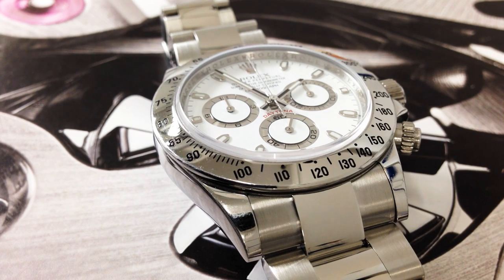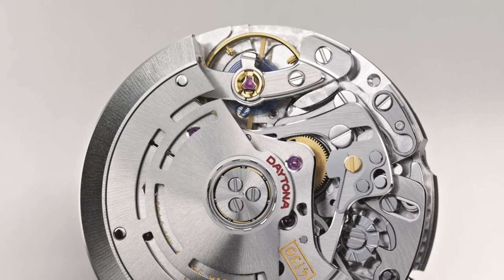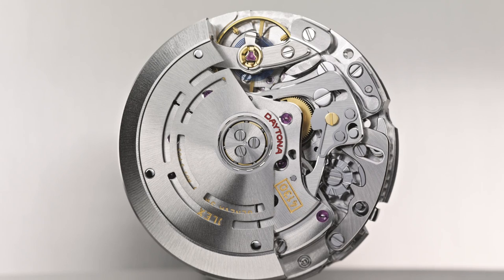It sets a new benchmark among high-end self-winding chronograph movements due to the vertical clutch serviceability, competing with very well-known brands. It winds 68% more efficiently than the previous caliber 4030. It has a 72-hour power reserve and the balance wheel is mounted to a full bridge, fixed securely on two sides for much improved shock and vibration resistance.